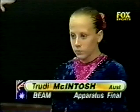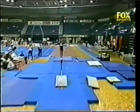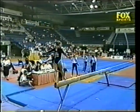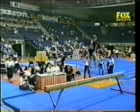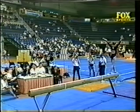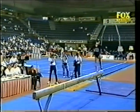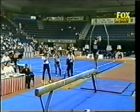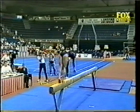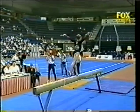1997 Canberra Cup apparatus finals. And on the beam, Trudy McIntosh of Australia — a real chance for gold. Opening smoothly. Change leg leap, change leg side. Maximum concentration for her series — a little bit crooked on the take-off, but pulls it right in on the landing.